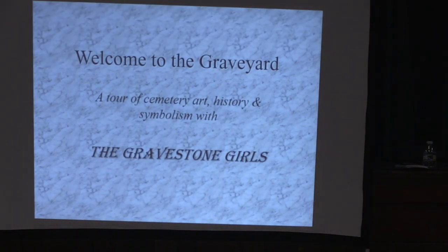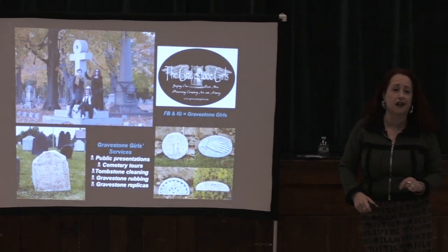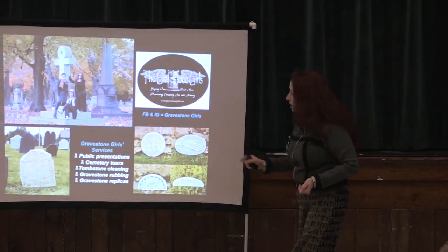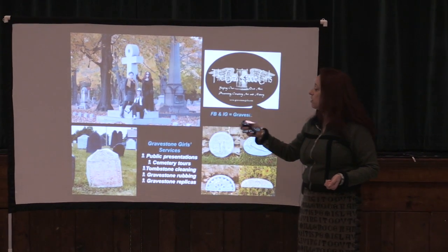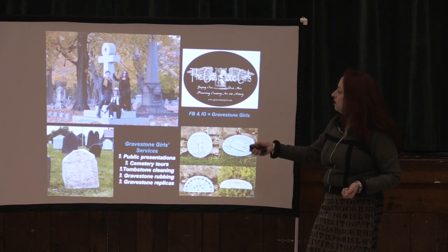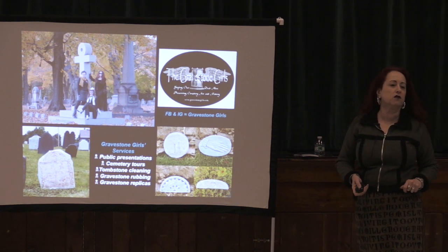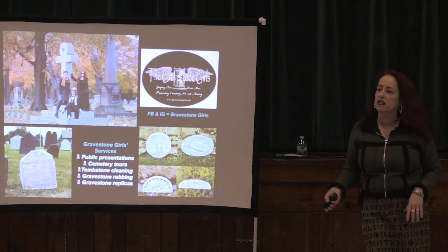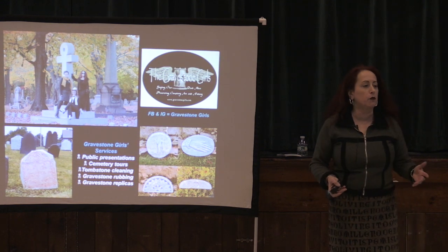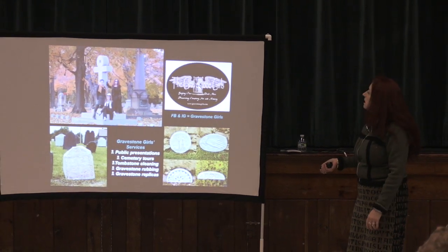Welcome to the graveyard — this is your tour of cemetery art, history, and symbolism with the Gravestone Girls. There is indeed an S on the end: there's more than one of me. I'm Brenna. This is a shot of the Gravestone Girls in our natural habitat — that's me, my webmistress Melissa, my unconventional conventionalist Maggie. We all grew up in Massachusetts: Melissa in Western Mass, Maggie and I in Central Mass, and together and separately we have been traversing graveyards for pretty much all of our lives.